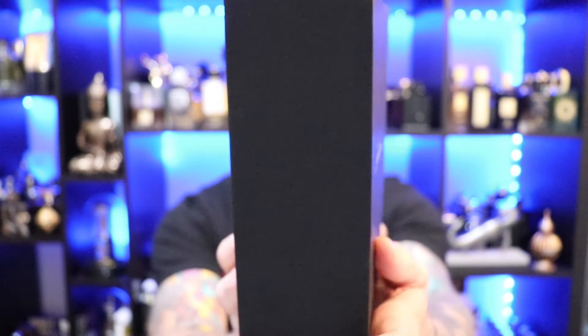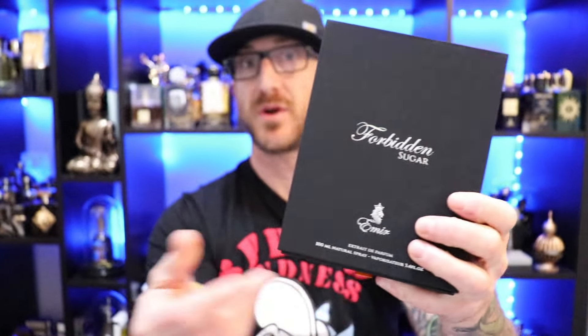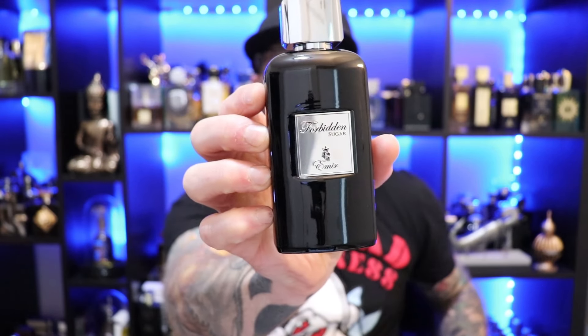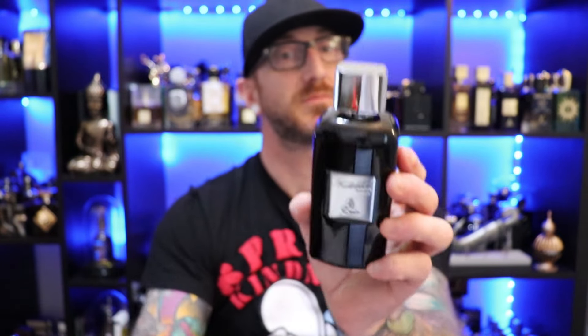There we have the box presentation for Paris Corner's Forbidden Sugar. Nice presentation — nice thick cardboard box, and it is a slide-off top. A little stiff, but a nice slide-off cover, revealing our bottle presentation. There we have the bottle — pretty straightforward, nice thick heavy bottle, nice rounded corners. Cap on this — oh, this is a nice thick heavy metal. Was expecting plastic, but this has got some weight to it. Nice metal on this. And the atomizer — this shoots halfway across the room, good distribution. Definitely gets the job done.